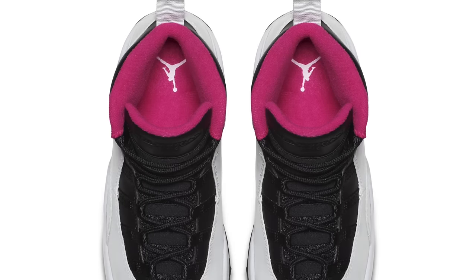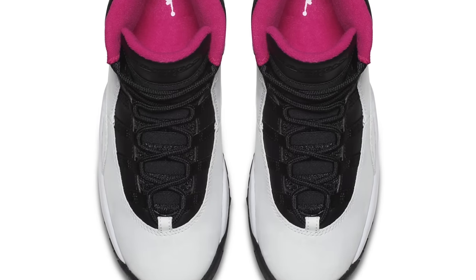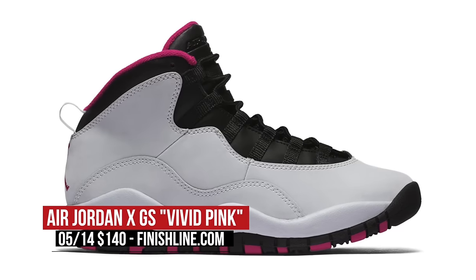On the retro side, we have three options to choose from. The ladies get some love on the Air Jordan 10 in Vivid Pink. Those white uppers are going to look great this summer, and those will cost you $140.